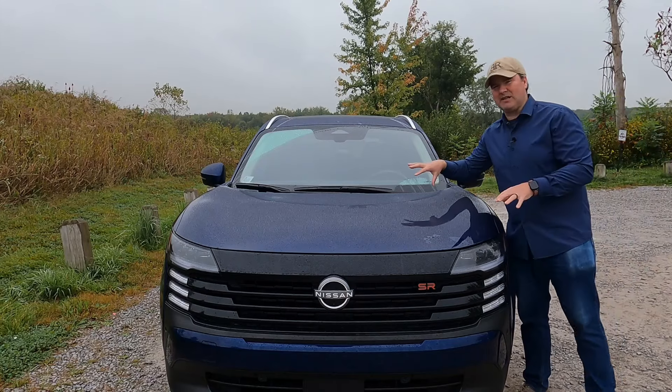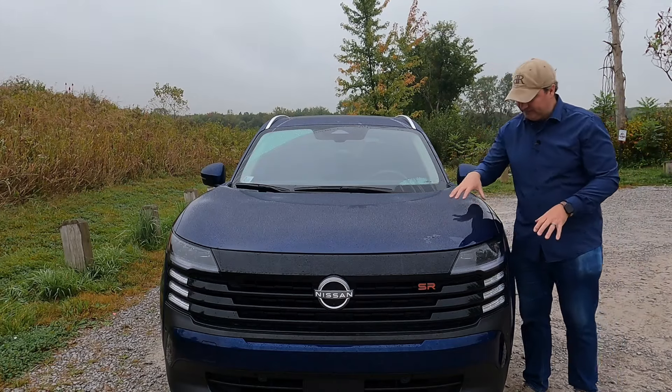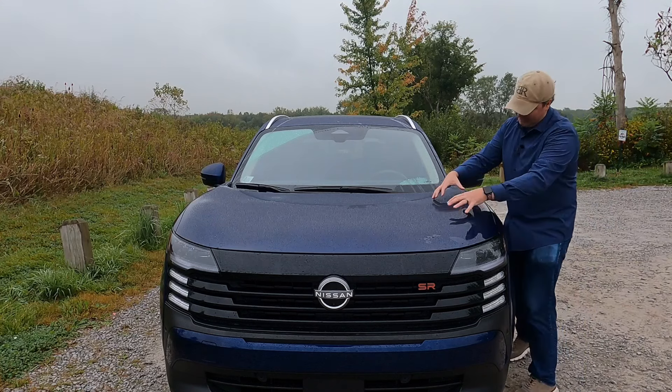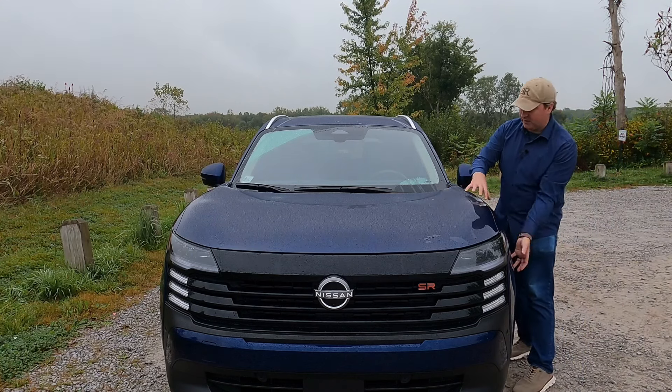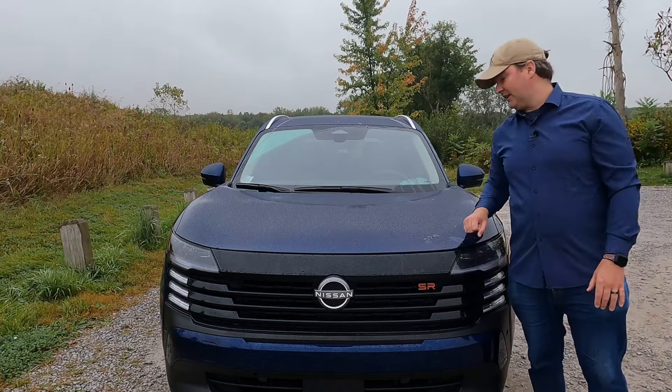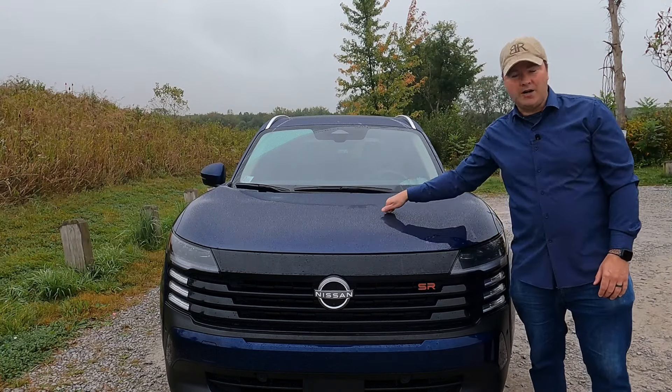The hood itself has an interesting bump baked into it to begin the fender flare for the front axle, and has a relatively smooth shape otherwise. There's definitely more to talk about, so let's get under the hood.